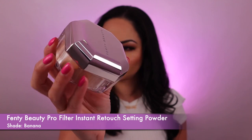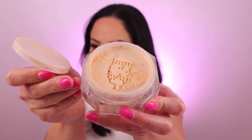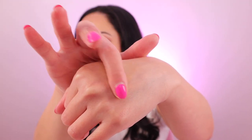The next setting powder is the Fenty Beauty Pro Filter Instant Retouch Setting Powder and it retails for £24. The shade I've got is banana, which is for light to tan skin tones and it's great for brightening. The powder is really finely milled, it's a silky loose powder that sets your foundation really nicely. It blurs out any pores, fine lines, wrinkles, and imperfections — it blurs everything out and gives your skin a really nice super filtered effect.